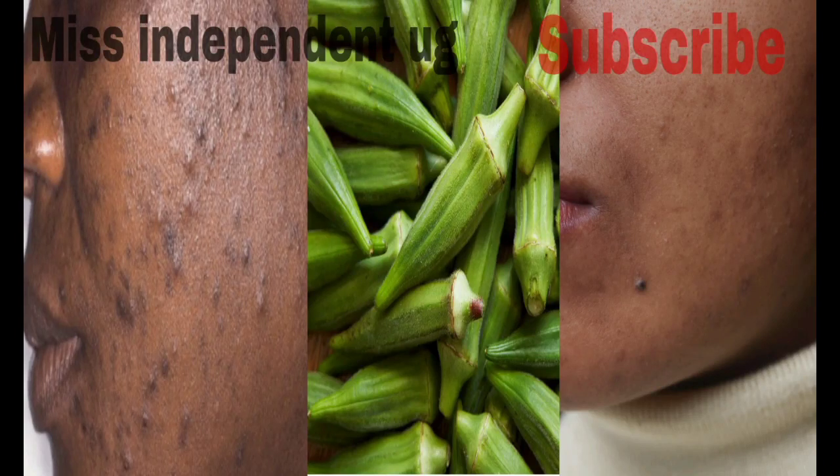Hello my lovely viewers, welcome back to Miss Independent Hugi. Thank you for always loving me and keeping on. Today I'm going to be talking about okra and how we can use it, because we know okra has a lot of uses.